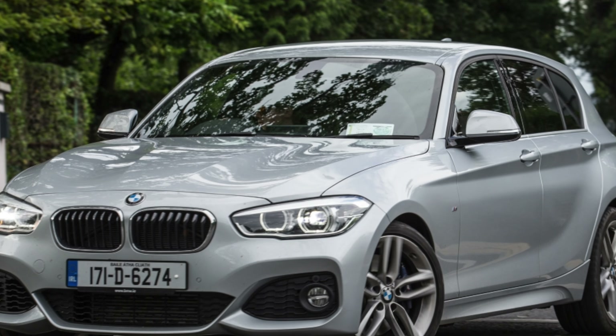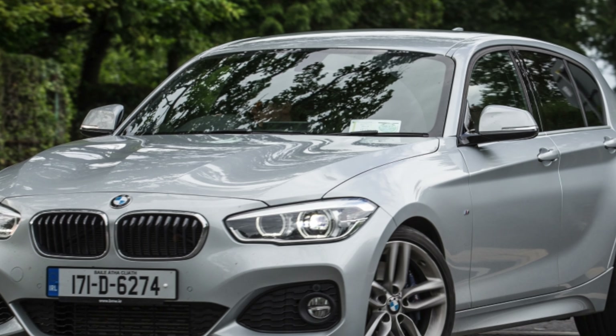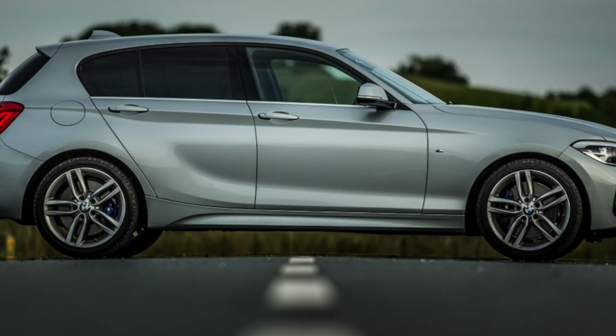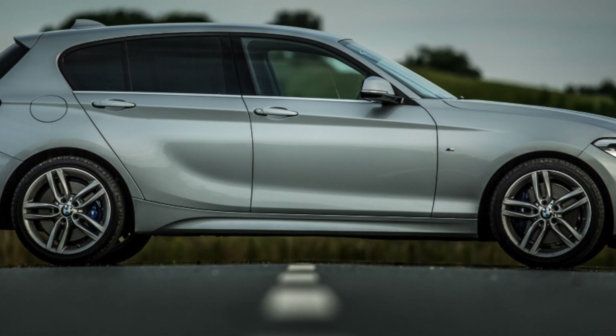Rivals include the Audi A3, which is a fine car and a great used buy; the smart Mercedes-Benz A-Class, which is not so good to drive and a little pricey; and the achingly sensible Volkswagen Golf, which does everything most could want in one slightly less exciting package.